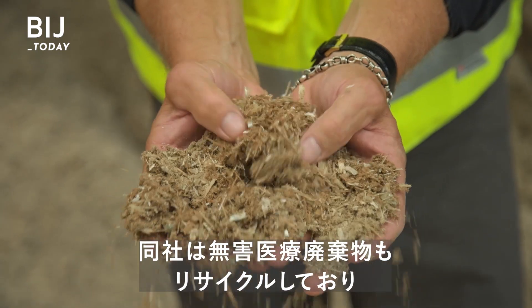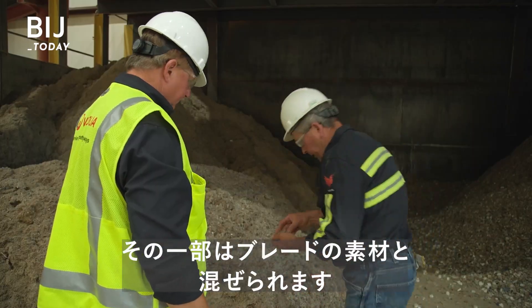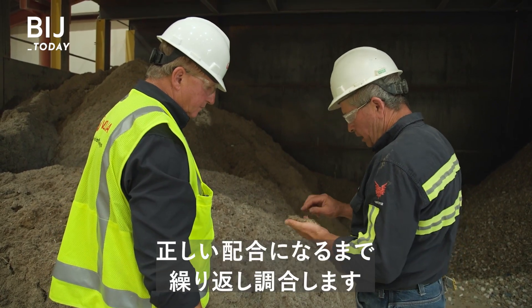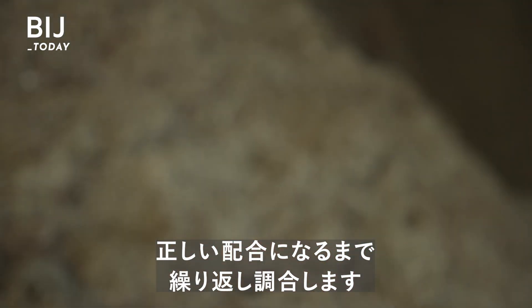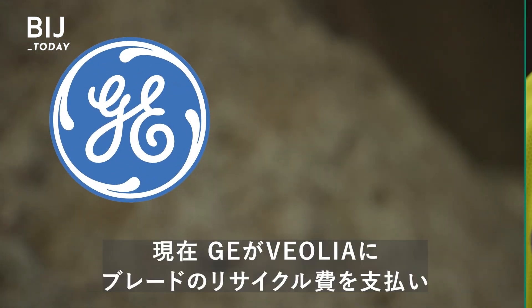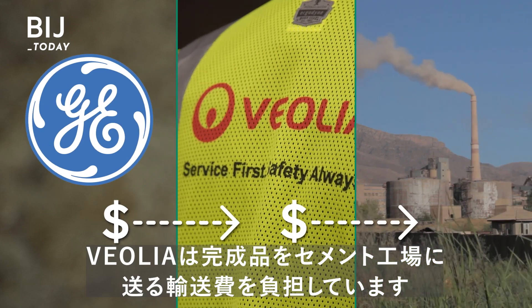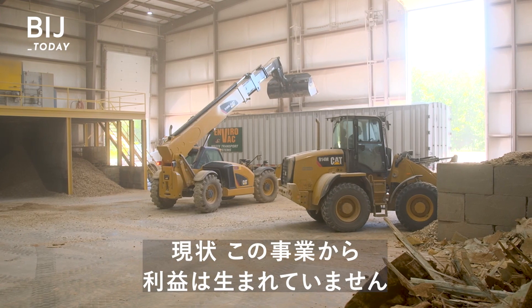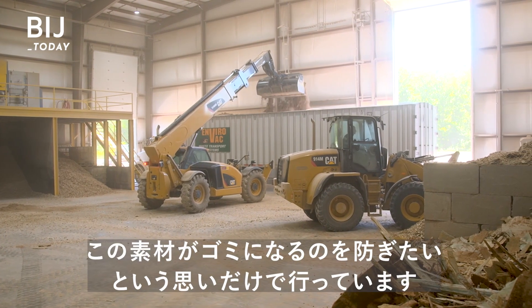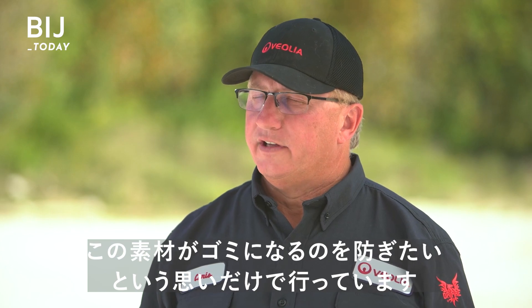Veolia also recycles non-hazardous medical waste, and some of that is mixed in with the blade material. The recipe is adjusted back and forth until they get the correct mix. Right now, GE pays Veolia to recycle the blades, and Veolia pays to send the final product to cement factories. So currently there isn't a profit associated with it. The real motivator is to prevent this material from ending up in landfills.